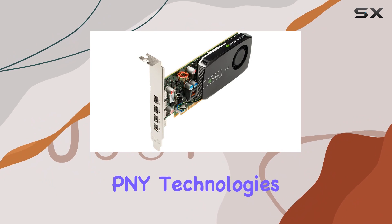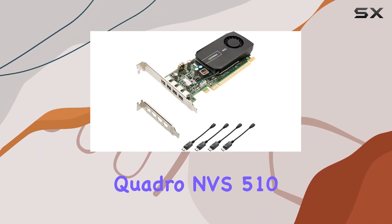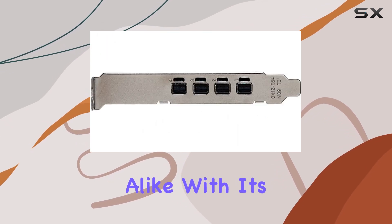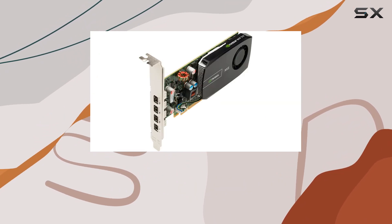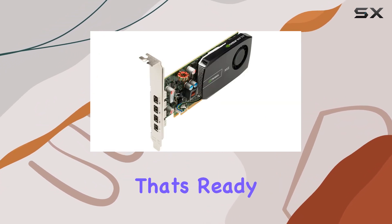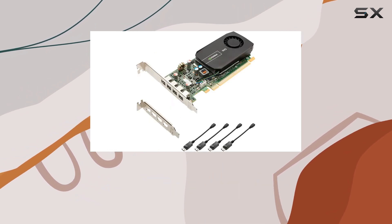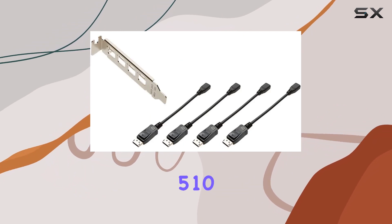Overall, the PNY Technologies VC-NVS510 DPP-PB Quadro NVS510 graphics card is a versatile solution for professionals and enthusiasts alike. With its robust performance, multi-display capabilities, and compact form factor, it's a powerhouse that's ready to tackle any task you throw at it. If you're in the market for a graphics card that delivers exceptional performance and reliability, look no further than the NVS510.